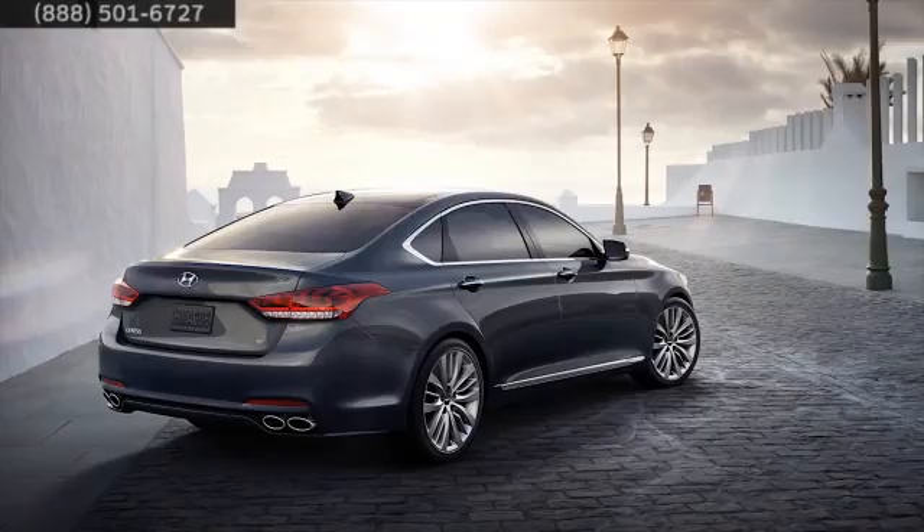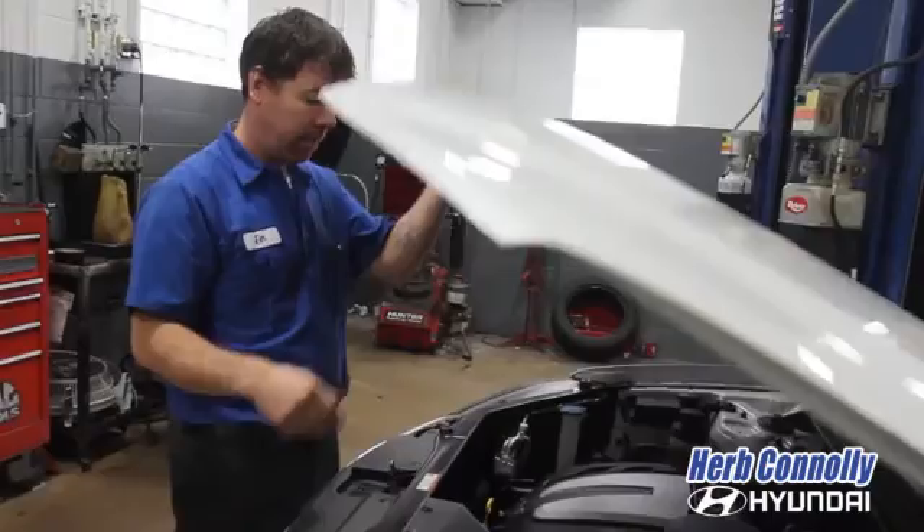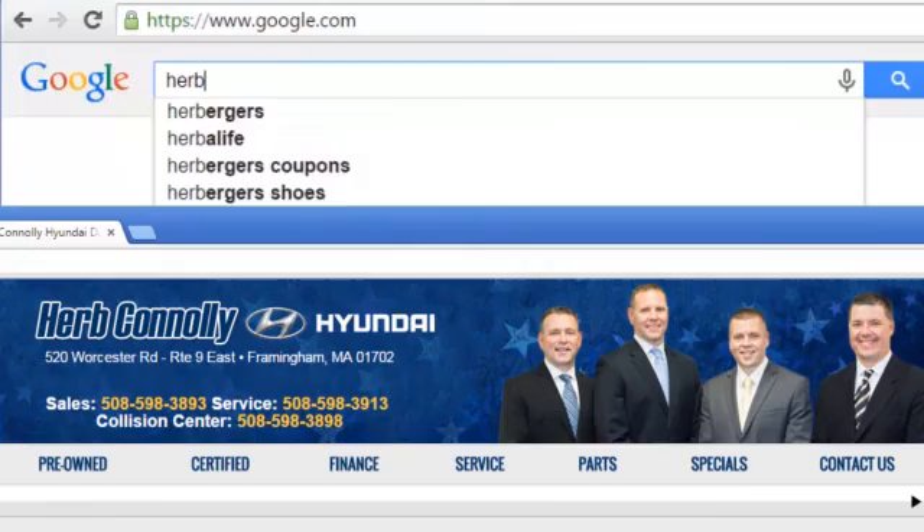At Herb Connelly Hyundai, the customer always comes first. Plus, we get you top dollar for your trade. Whether you visit a Herb Connelly store for sales, service, or parts, your experience will be one of the industry's best. We're five-star rated — just Google us. Stop in today. We're conveniently located at 520 Worcester Road in Framingham, Massachusetts.